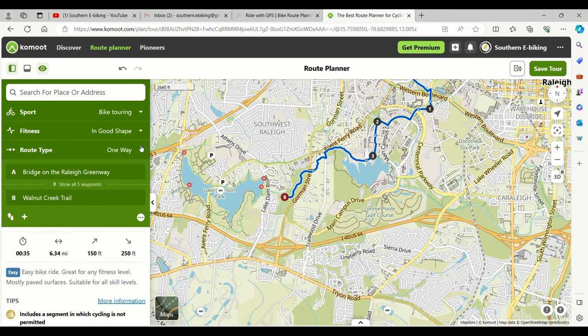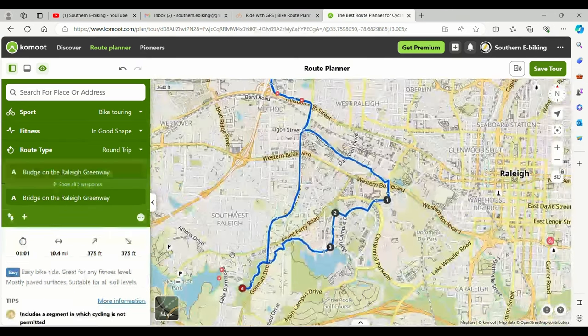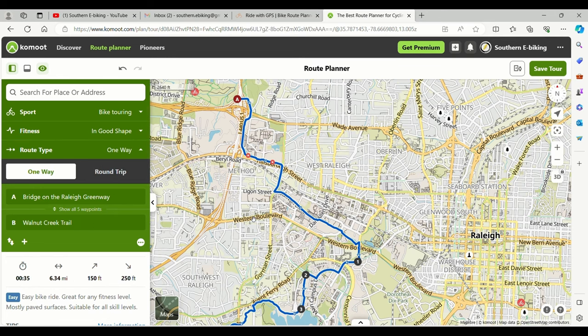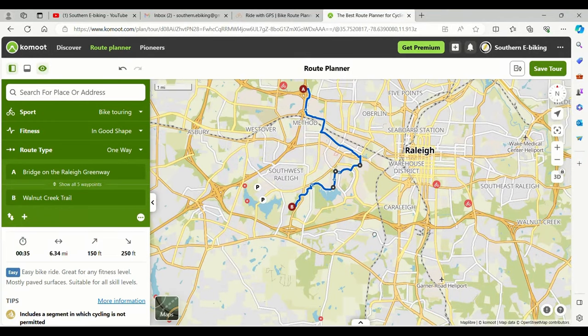You could also go from one way and just make it a round trip, and that would take you right back to your original destination. We'll go with the one-way for right now — that'll just give you a quick overview of that feature.